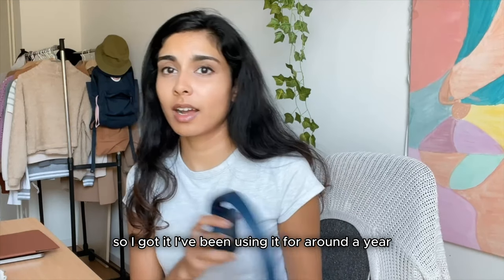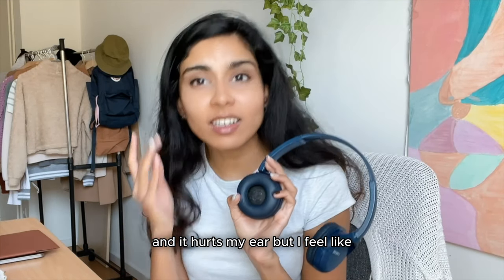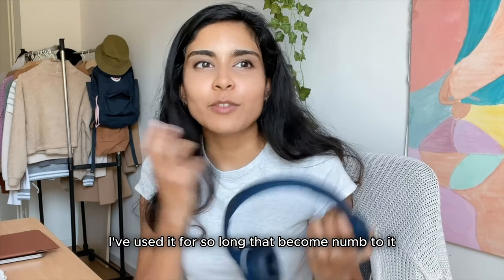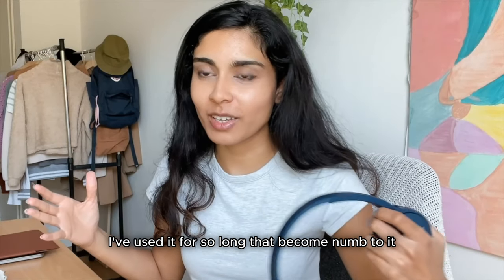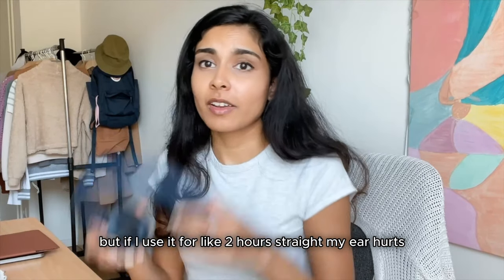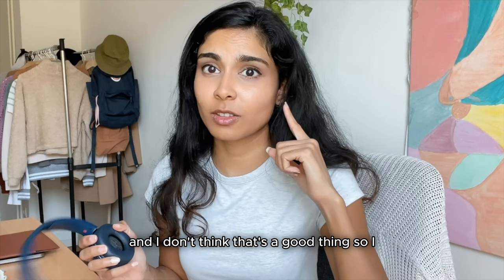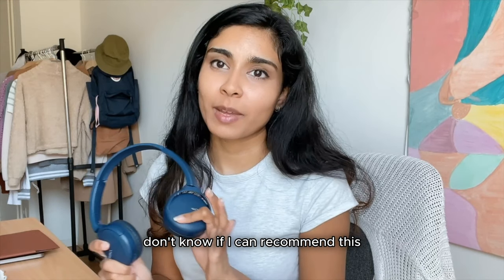I've been using them for around a year. What I hate about them is that they hurt my ears, but I feel like I've used them for so long I've become numb to it. If I use them for like two hours straight my ears hurt, and I don't think that's a good thing. So I don't know if I can recommend these.